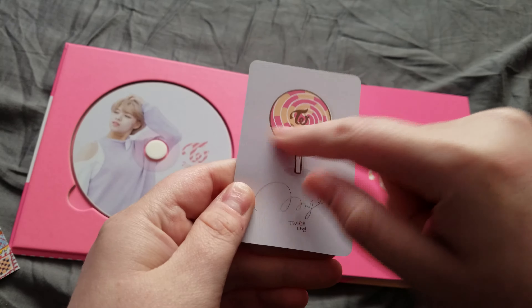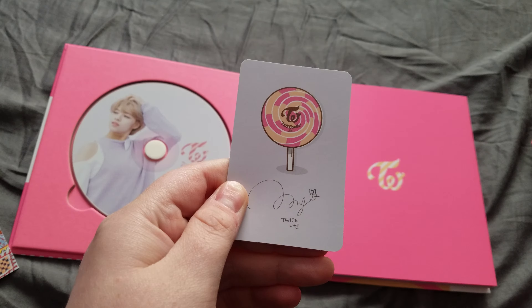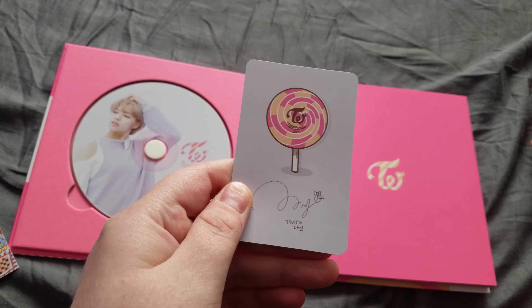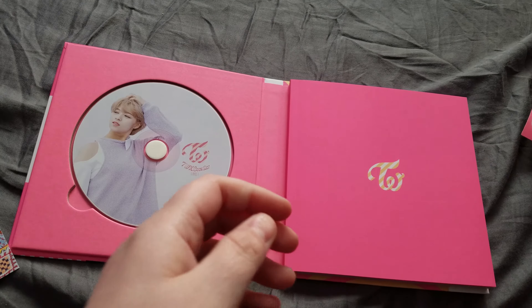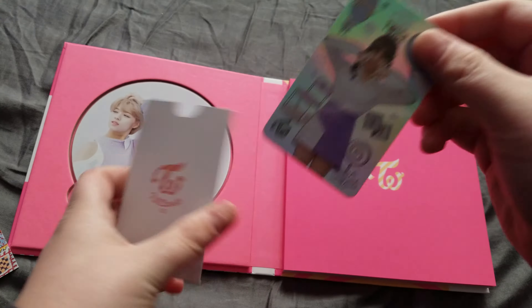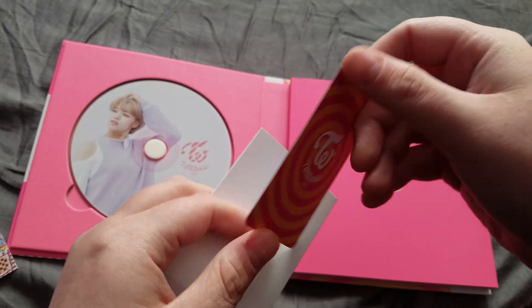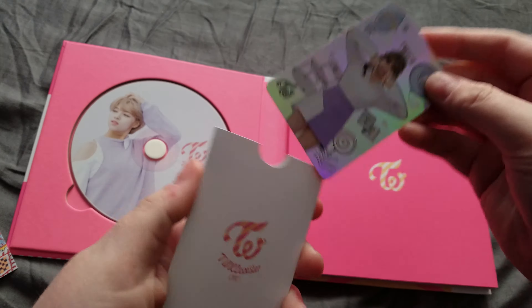I really like their logo with the lollipop — I was gonna say popsicle, that is not correct — lollipop. I can English today, I promise. And that comes with a holocard as well, which I think is really cool.